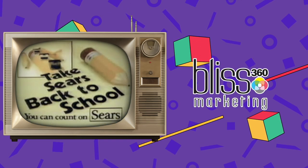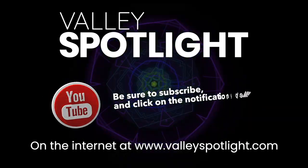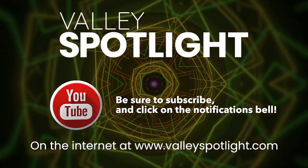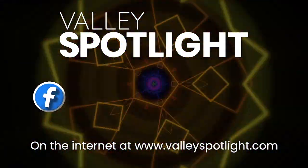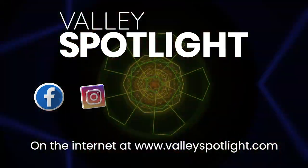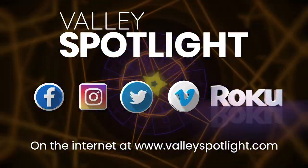If you like this video, subscribe to Valley Spotlight on YouTube and be sure to click on the notifications bell so you know when we've got some new stuff. You also can like us on Facebook, follow us on Instagram and Twitter, and subscribe to us on Vimeo or our Roku channel. We'll see you next time.